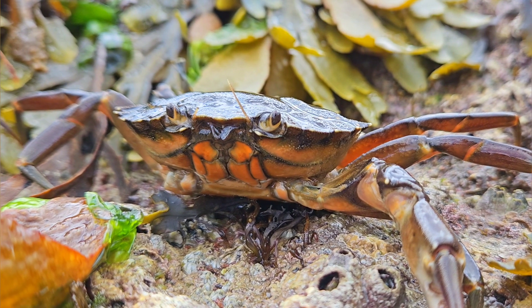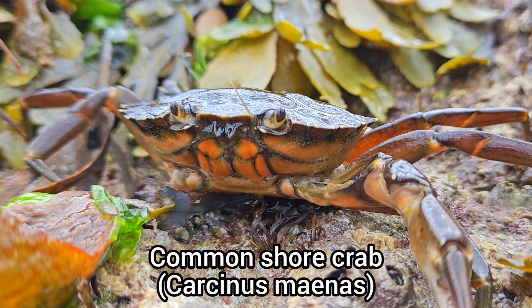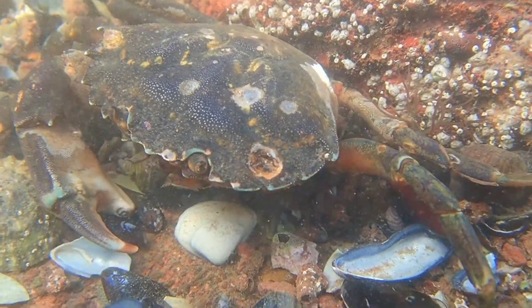The most common crab species I encountered during this trip was the common shore crab. And interestingly, most individuals that I found only had one claw.